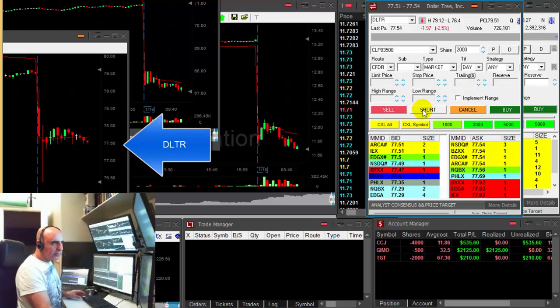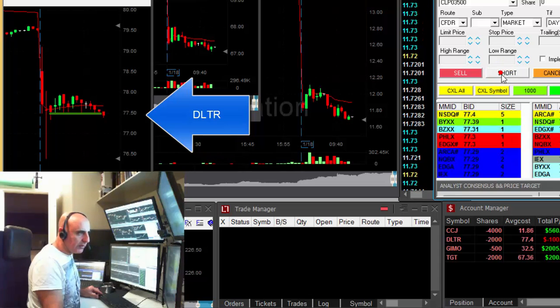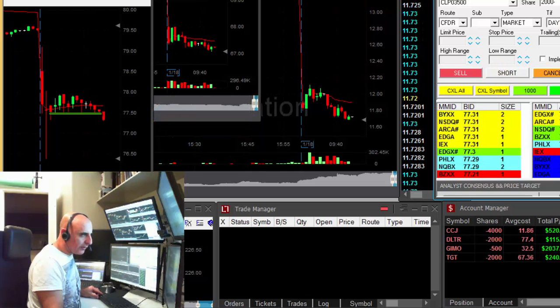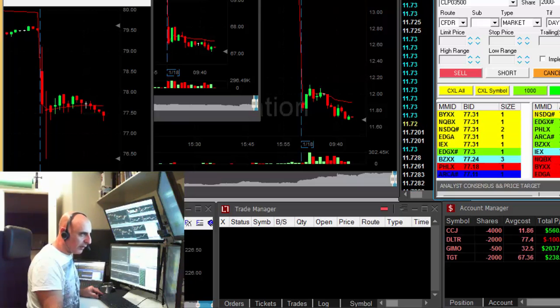DLTR is down two and a half percent. I would like to short it under 77.50 right now. I got it at 77.40 — it moved down real quick but it looks quite good. Smaller size.